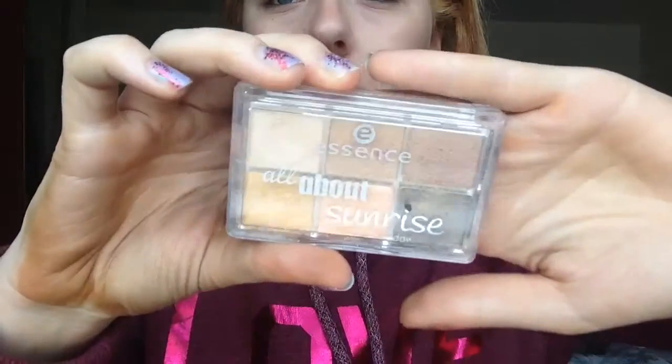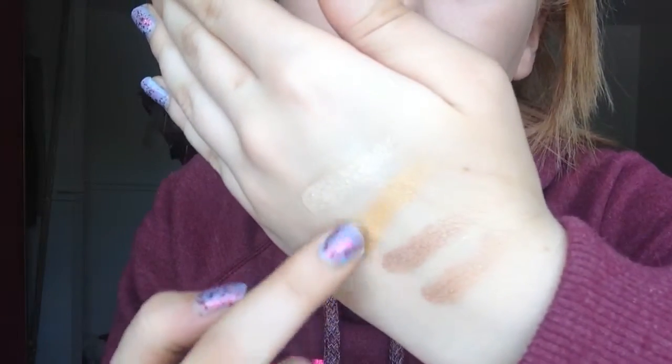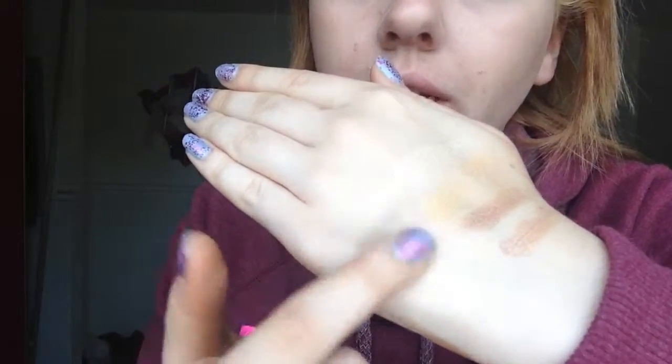My next product is the Essence All About Sunrise eyeshadow palette. I had to talk about it today. My hands look a little off because I'm self-tanning right now and it got a bit too dark, so excuse that. My favorite color in the palette is this gold right here — I'll swatch all of them for you. They're so easy to blend, just perfectly beautiful. I really like all the colors and it was about $4.99 at Shoppers.